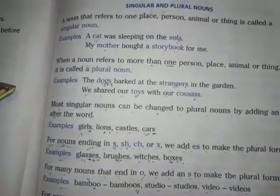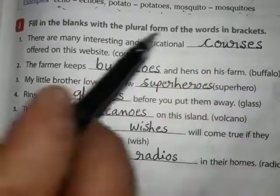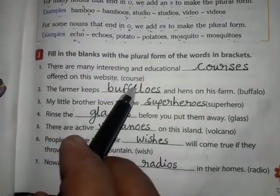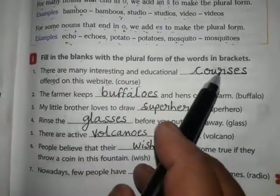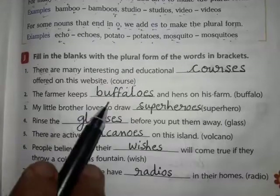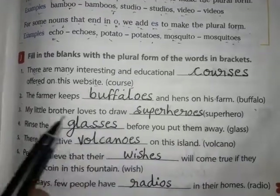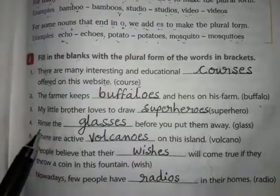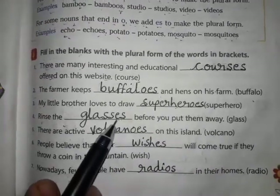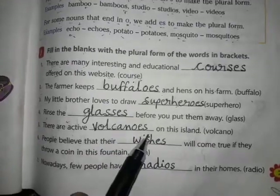Exercise J: Fill in the blanks with the plural forms of the nouns in the brackets. There are many interesting and educational courses offered on this website. The farmer keeps buffaloes — we make the plural by adding 'es'. My little brother loves to draw superheroes. There are active volcanoes on this island — volcano becomes volcanoes by adding 'es'. People believe that their wishes will come true if they throw a coin in this fountain.